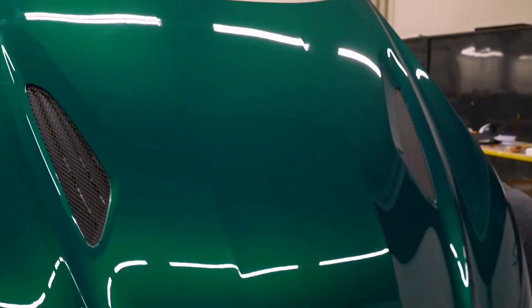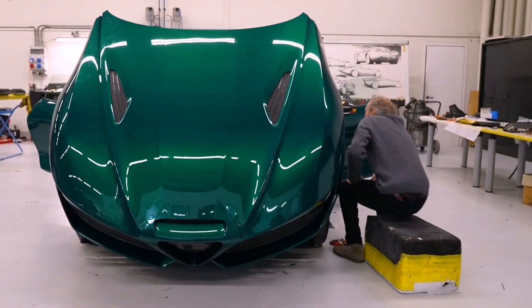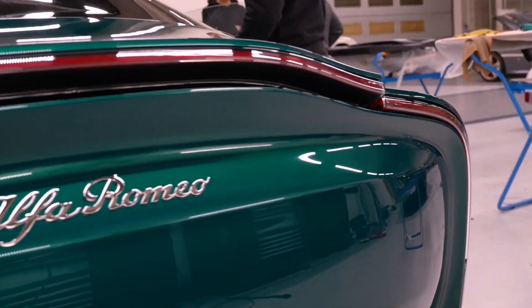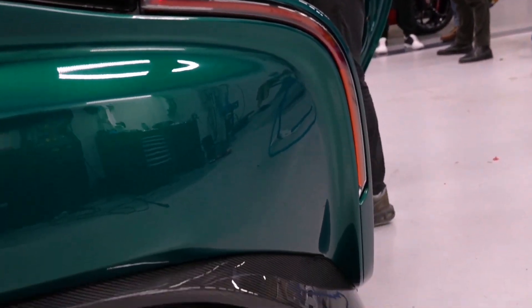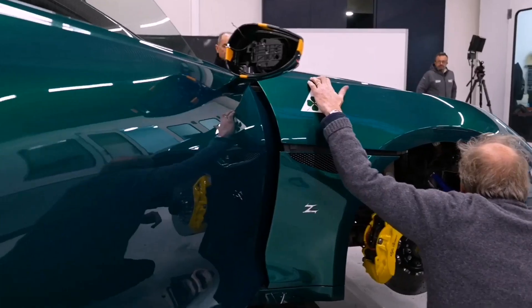The basis for the Giulia SWB Zagato project was the Quadrifoglio modification with a manual transmission. However, the distance between the axles and overhangs are reduced, and under the hood is an upgraded 2.9-liter, 540-horsepower V6 from the low-volume Giulia GTA sedan.